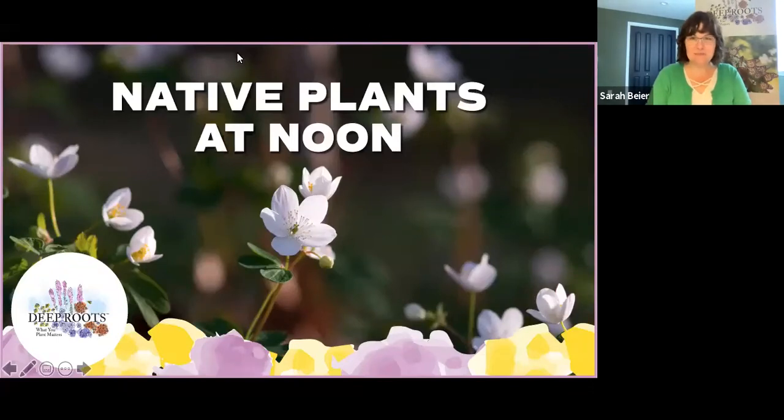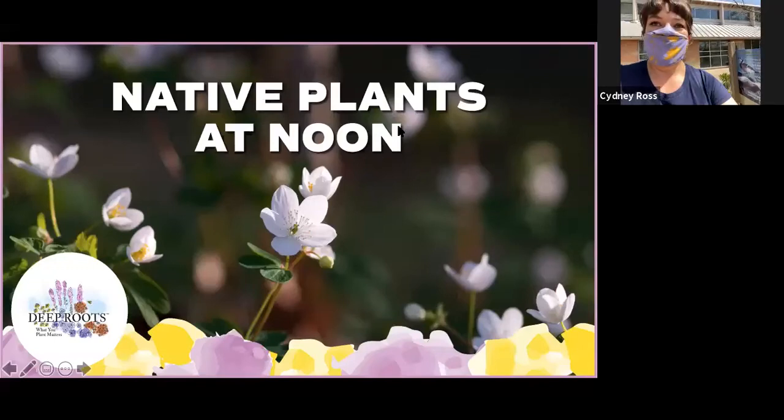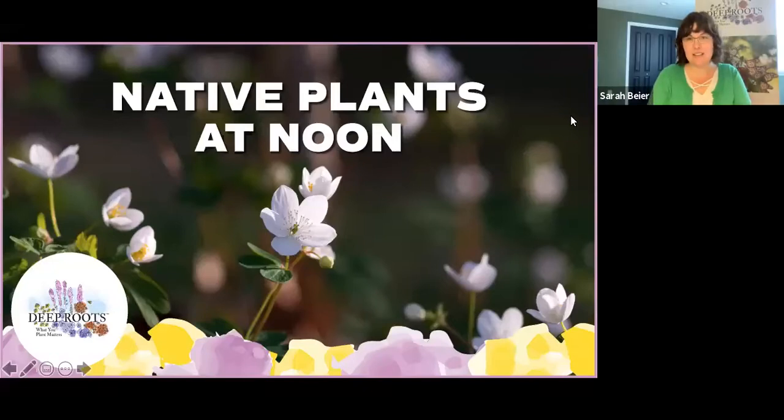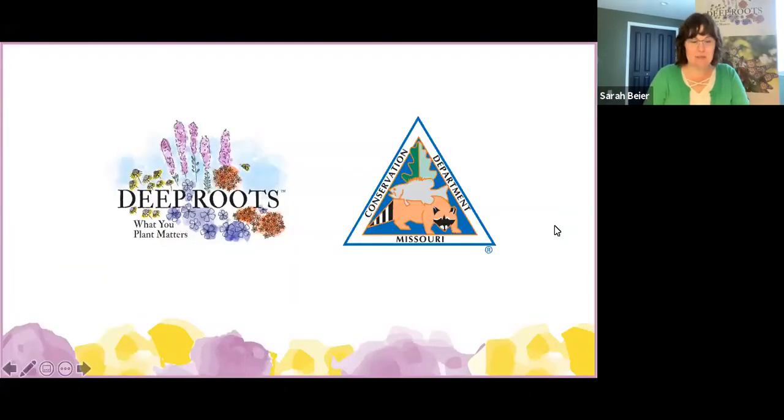Welcome everyone, we're happy to have you. Happy spring! This is our first of two Native Plants at Noon episodes for the month of April. We hope you'll meet us back here one week from today for a special Earth Day Native Plants at Noon episode. Deep Roots is excited to be bringing you virtual native plant education all year long through our partnership with the Missouri Department of Conservation. Please continue to join us on the third Thursday of each month for live presentations from the Anita B. Gorman Conservation Discovery Center in Kansas City.